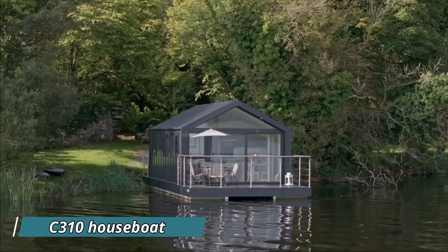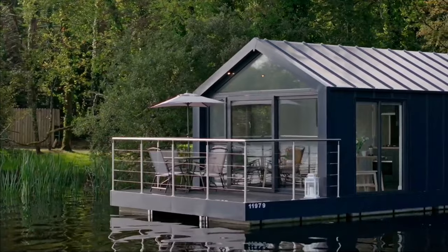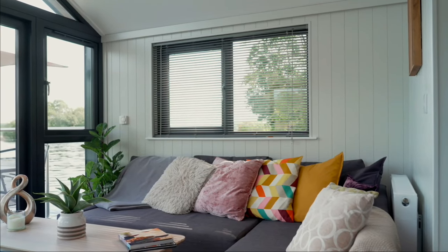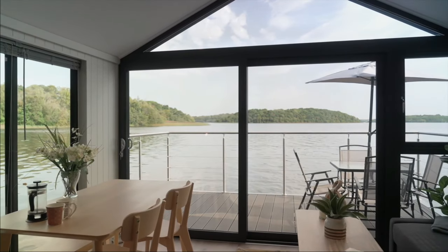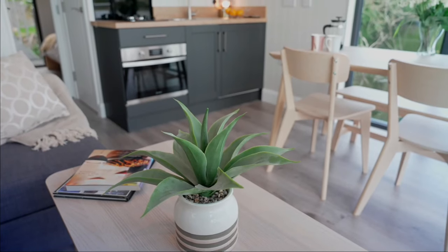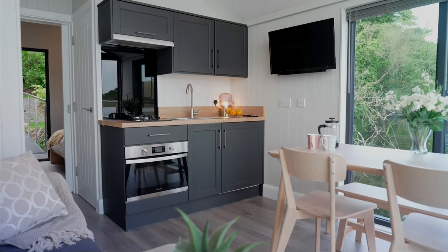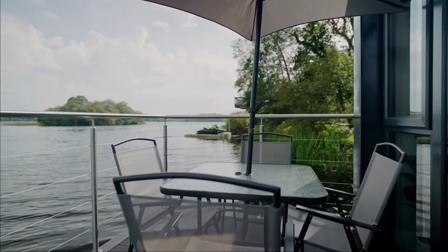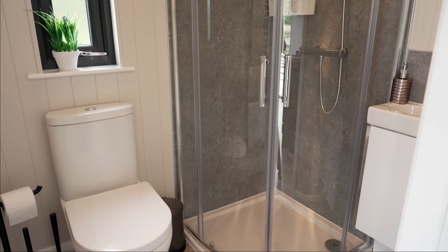The C-310 houseboat, a floating pod, offers a double bedroom, a single or bunk bedroom, and a sofa bed, providing accommodation for two to six people, alongside a kitchen and a living area that opens up to a balcony. It features a full bathroom. The houseboat includes a gangway leading to the shore, with minimal infrastructure and impact, aiming to blend with the natural surroundings.